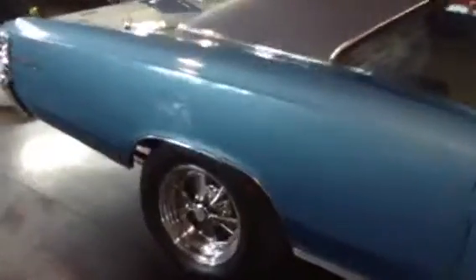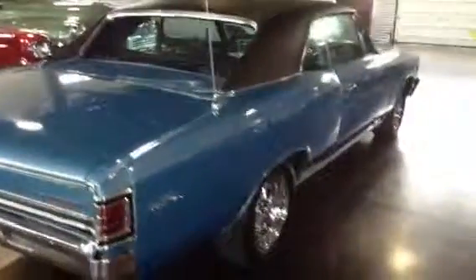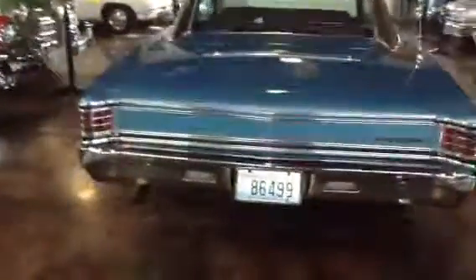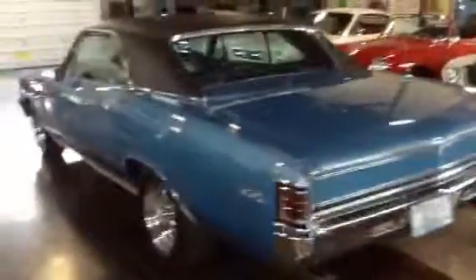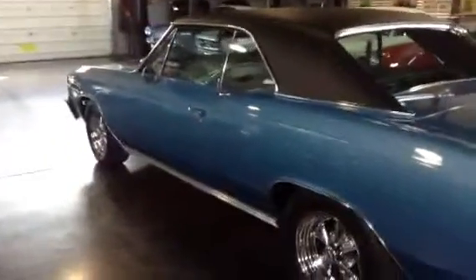It's seen about 1,200 miles since that point. So this is absolutely a car that is dialed, sorted, and ready for the road. It's not one that needs work — this thing is completed, done, finished. All you need to do is drive it and change the oil.